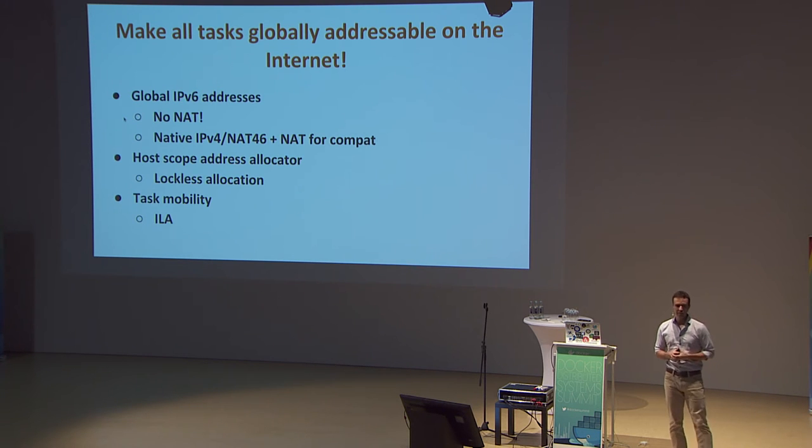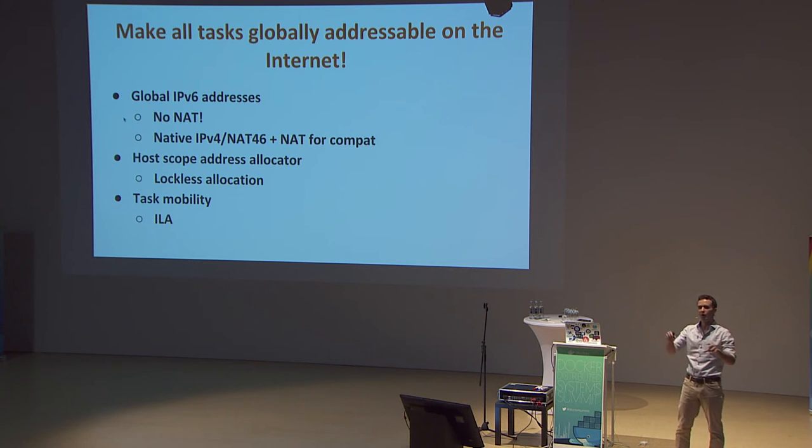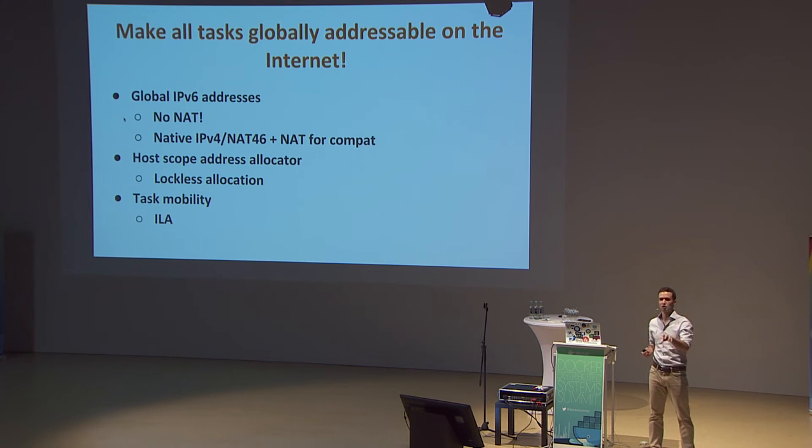Another focus is IPv6 support. The vision is simple: make all tasks globally addressable on the internet. IPv4 with NAT creates huge, complex diagrams — particularly painful if you've worked with OpenStack. Long term, IPv6 solves many scale problems. It also allows you to defer all address allocation to a host-scope allocator: simply have a prefix per node and allocate from that. This simplifies address allocation significantly because you don't need to synchronize between nodes.